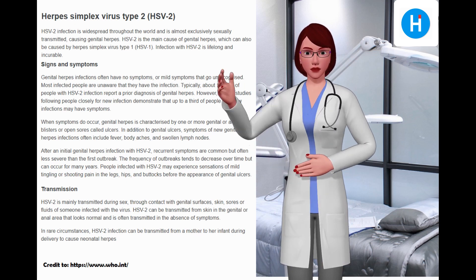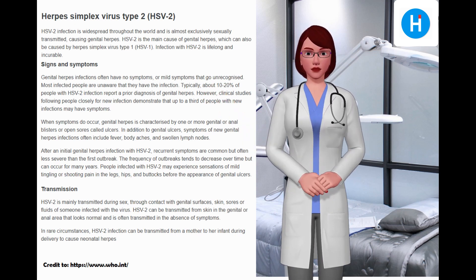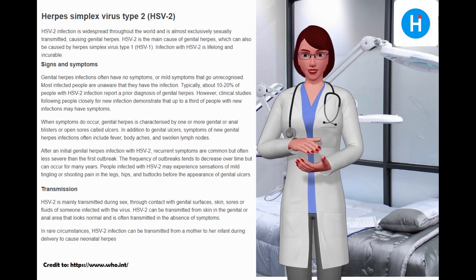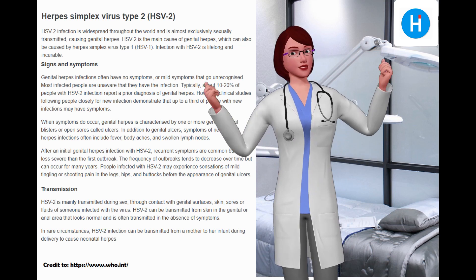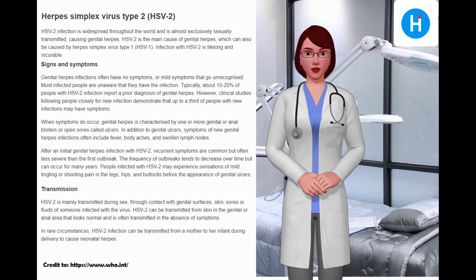After an initial genital herpes infection with HSV-2, recurrent symptoms are common but often less severe than the first outbreak. The frequency of outbreaks tends to decrease over time but can occur for many years. People infected with HSV-2 may experience mild tingling or shooting pain in the legs, hips, and buttocks before the appearance of genital ulcers.